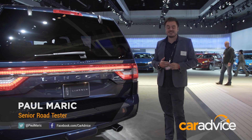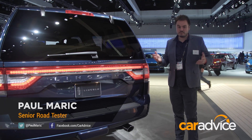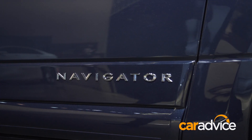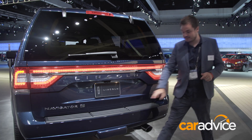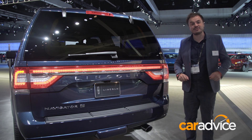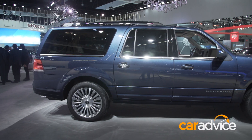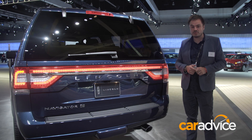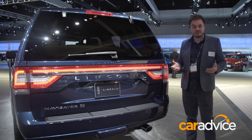If there's one thing our trip to the States has showed us, it is that the Yanks love big trucks and big SUVs, and they do not get much bigger than this thing. It is the Lincoln Navigator L, and the L stands for long wheelbase. It measures in at a whopping 5.7 metres long and it can tow up to 4,000 kilograms, which is pretty impressive.